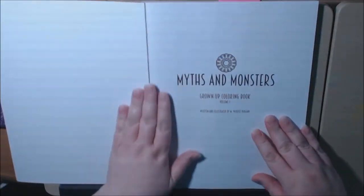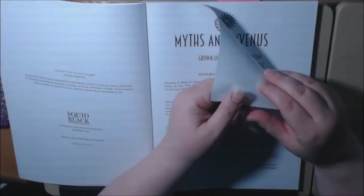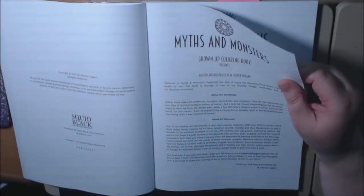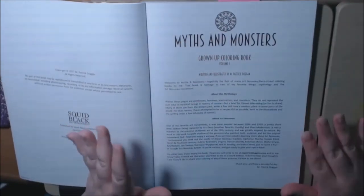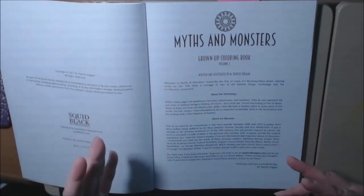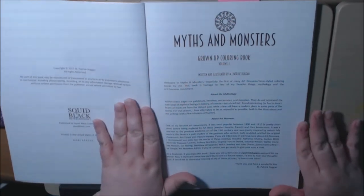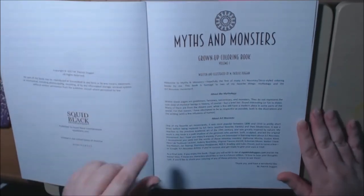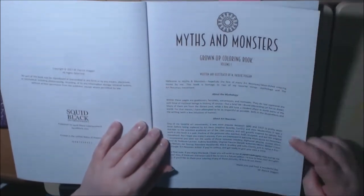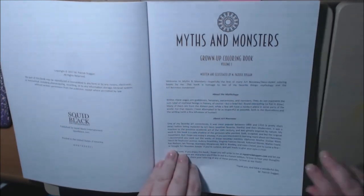So let's start flipping here. The paper quality is definitely thicker than copy paper. Right here he talks about his reasoning for adding the different monsters and characters, and he is hoping that more volumes are coming out — I believe volume two is already out. I will post a link to these books down at the bottom. He also asks that if you enjoy the book, please write him at mpatrickdunigan.com and let him know if there are any other characters you'd like to see in future editions — you can share pictures too.